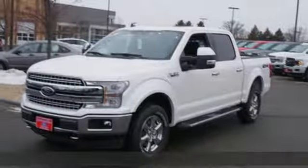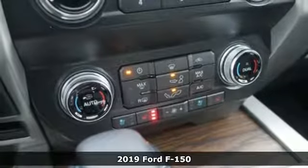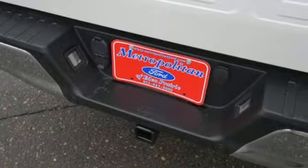Here's a new 2019 Ford F-150. Job after job, this truck is always ready for the next project. It comes nicely equipped with features you'll love.